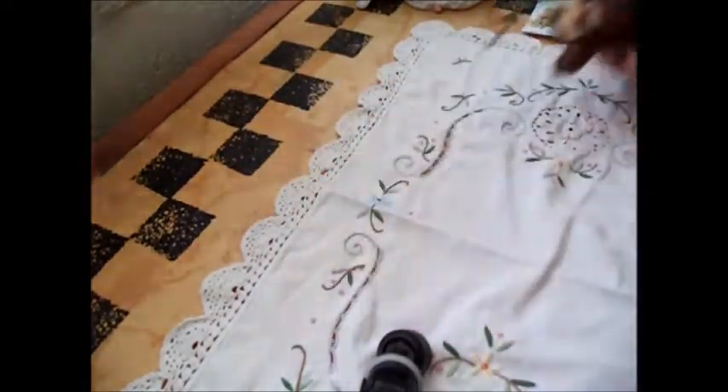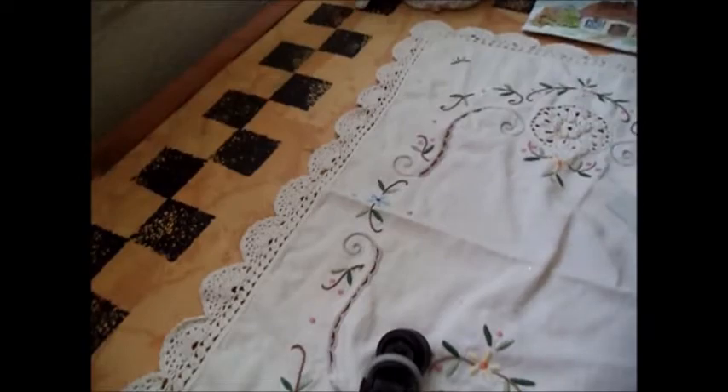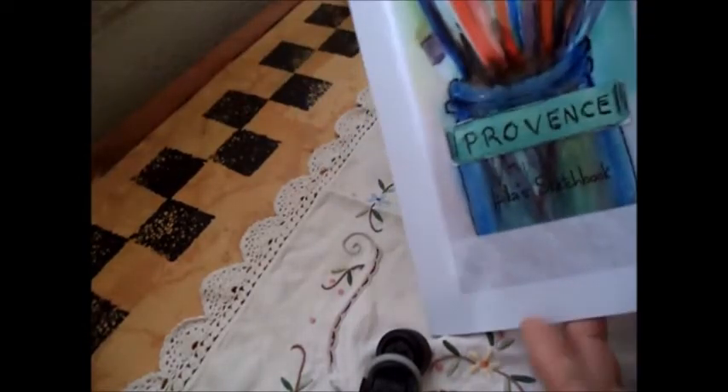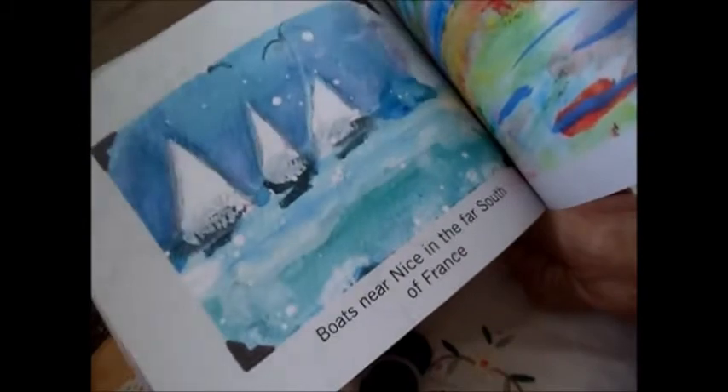Last time I talked to you I mentioned some books — these are actually small books that I've had printed lately. This one is my sketches of Provence — I'll just flip through it — and then this one is called Travels in Provence. They're just small books but they've got all kinds of my artwork. They're for sale if anybody would like any of them, just let me know.